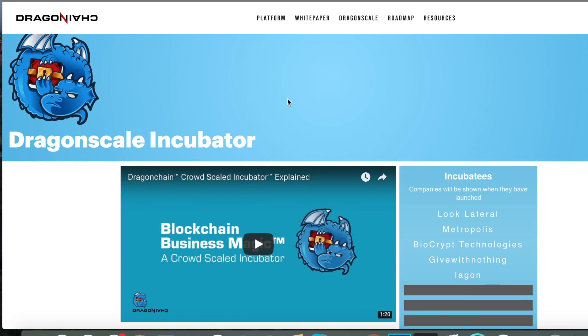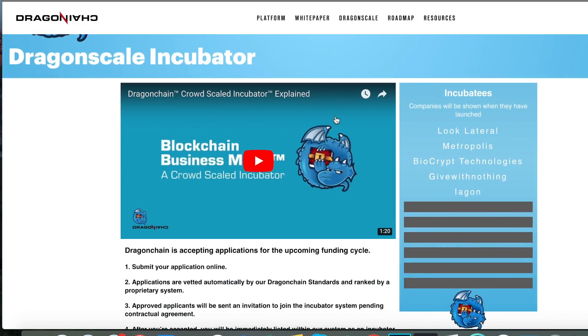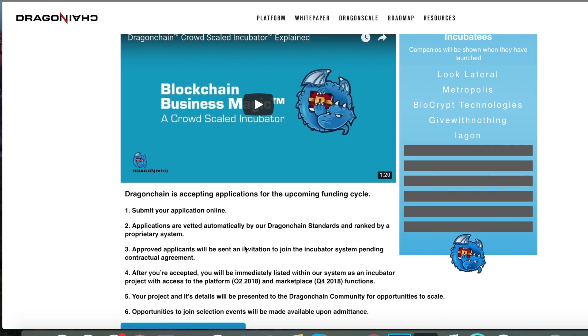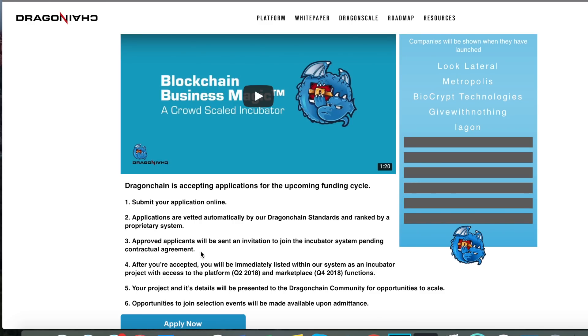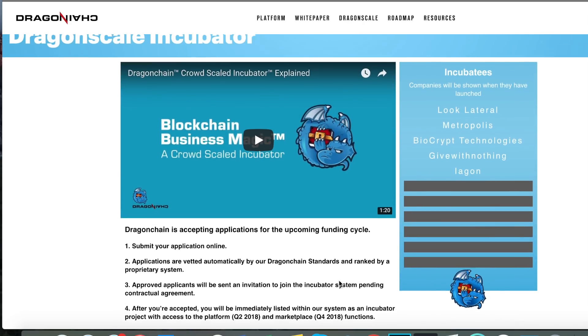The Dragon Scale incubator — so it's called Dragon Scale — does a quick overview. You submit an application online, applications are vetted automatically by their Dragon Chain standards and ranked in a proprietary system, and approved applicants will be sent an invitation to join the incubator system pending contractual agreements. After you're accepted, you will be immediately listed as an incubator project with access to the platform in Q2 2018 and marketplace in Q4 2018. They are already working with different companies: Look Lateral, Metropolitist, BioCrypt Technologies, Give With Nothing, and Lagoon.